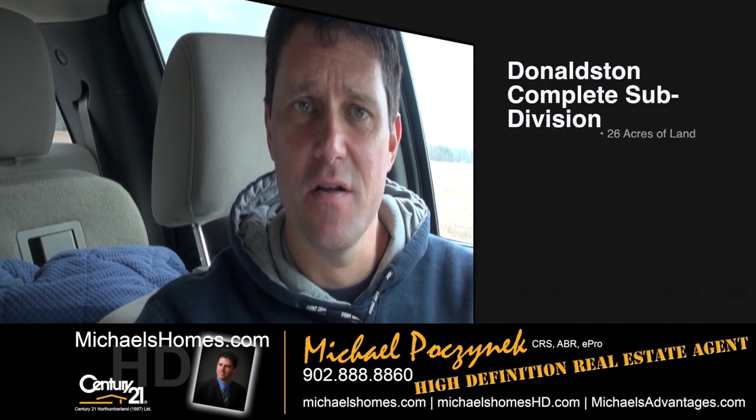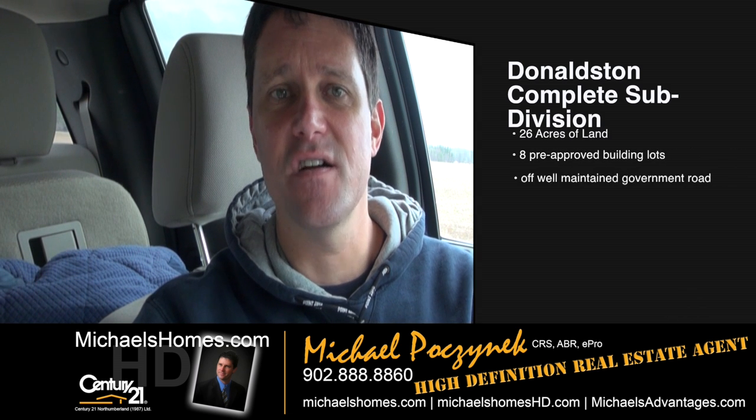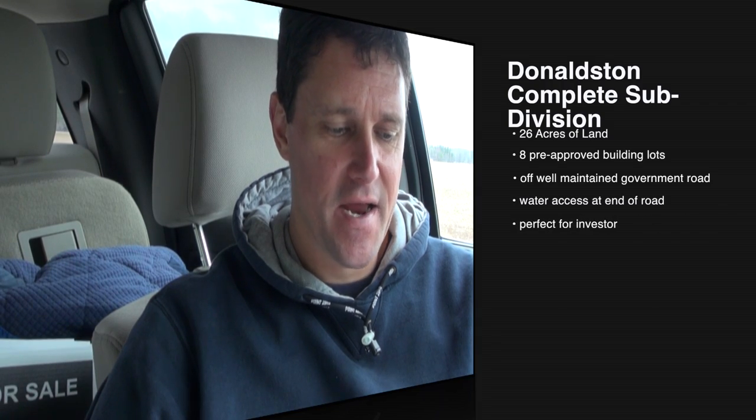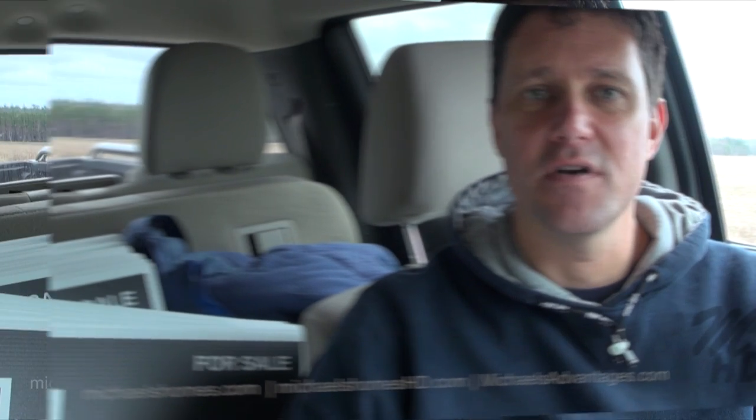Today, we're looking at a brand new listing located in Donaldston. It's a complete subdivision, so if you're an investor, you may want to pay attention. What we're looking at is 26 acres, and it looks like we've got two, four, six, eight lots off a well-maintained road. Let's go take a look.